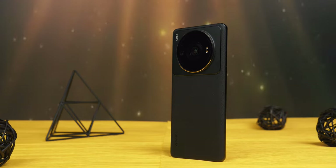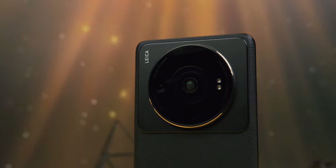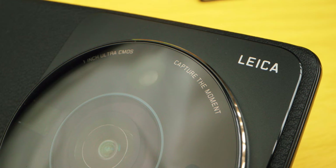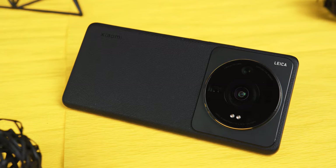But what about Xiaomi? They have a usual lineup that includes 12T, Mix Fold 2, Redmi Note 12 series, and of course the 12S Ultra. This just might be the most controversial phone right now — it claims to feature the largest camera sensor on any smartphone: one inch. The Xiaomi 12S Ultra is finally here, three months after it broke the internet announcing the biggest camera sensor ever on a mobile device.